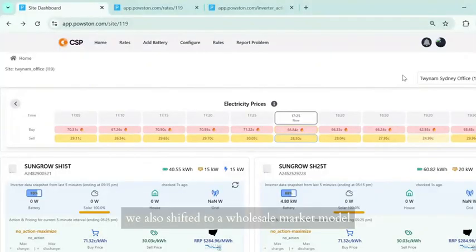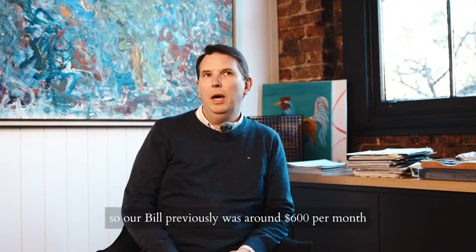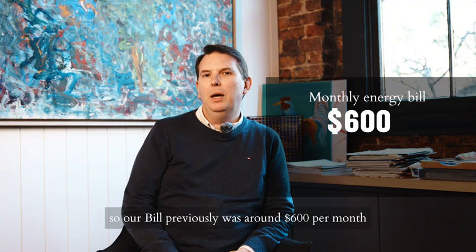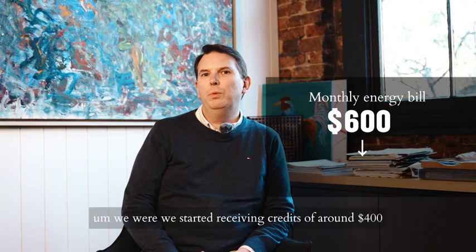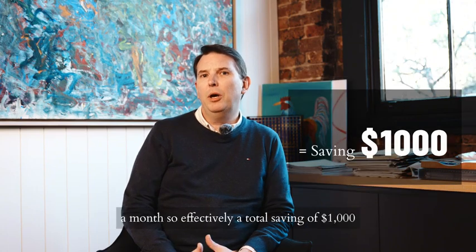We also shifted to a wholesale market model, whereas previously we were just using a standard electricity retailer. And we saw some pretty impressive savings right from the get go. Our bill previously was around $600 per month. With the SunGrow and Powstun system working together, we started receiving credits of around $400 a month — effectively a total saving of $1,000.